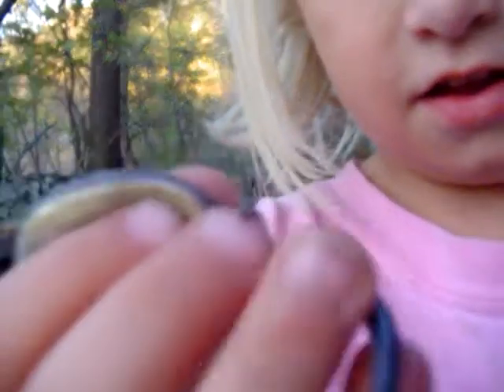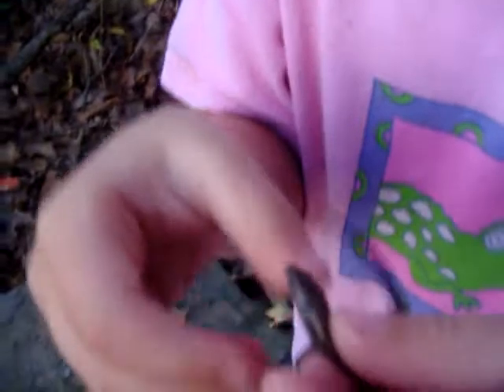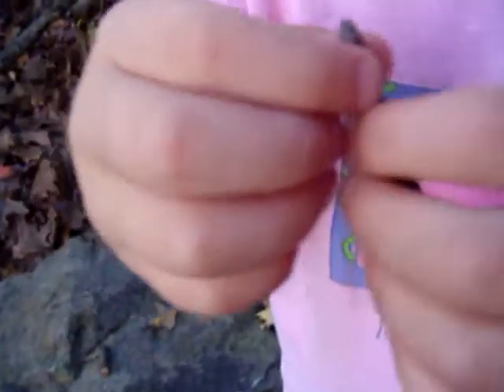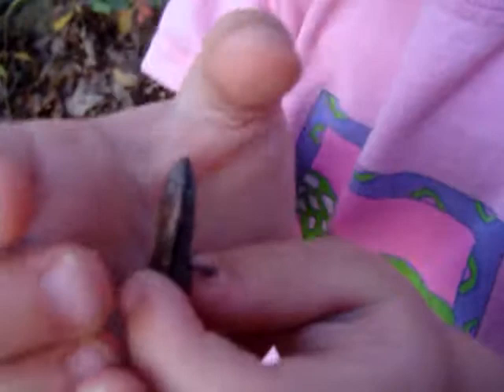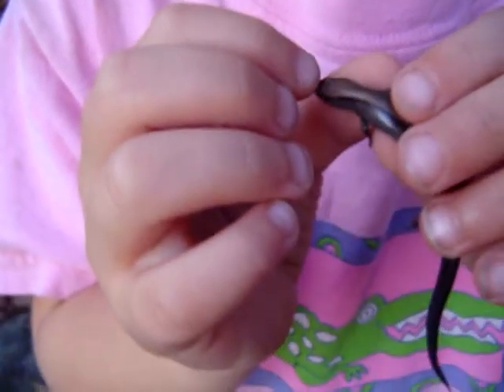There he is. There's his bluish tail — that's a little too close. And there's his back. Show us his back. Hold still. This is his head. His head and his back are copper-colored.